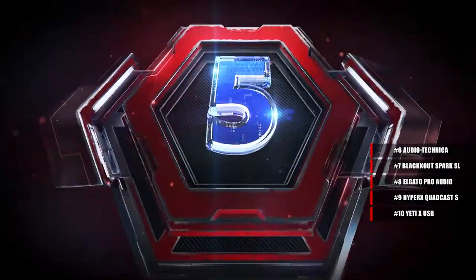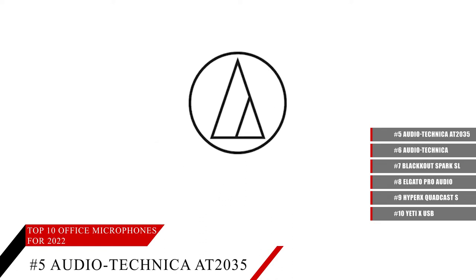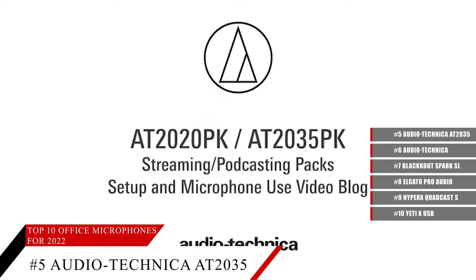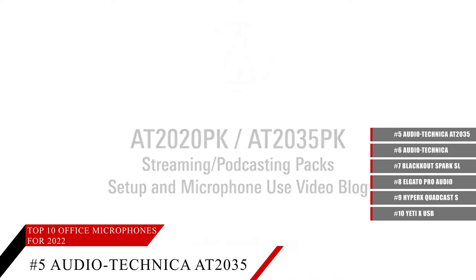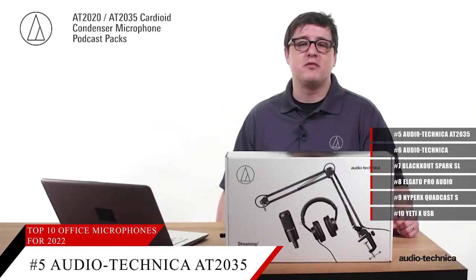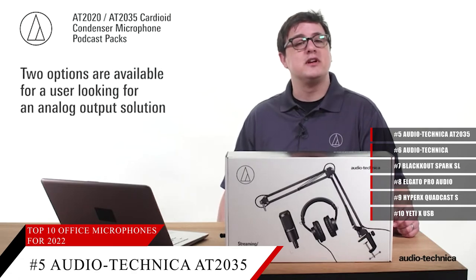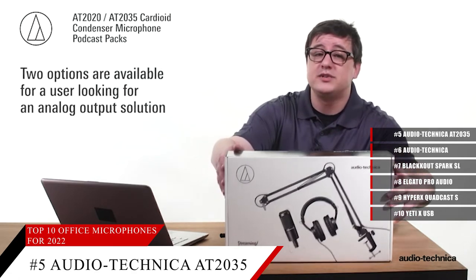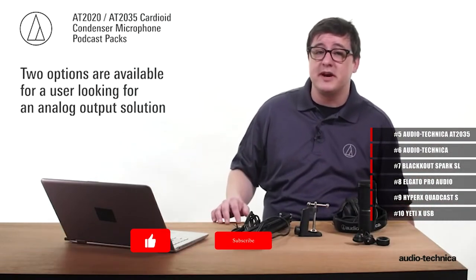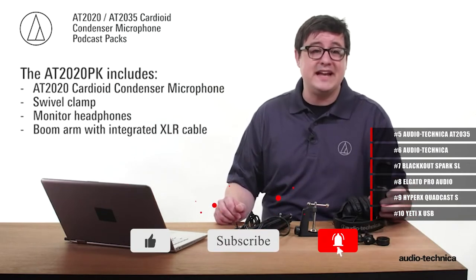The Audio-Technica AT2035PK features a large diaphragm for smooth, natural sound and low noise. With high SPL handling and wide dynamic range, it provides unmatched versatility. The custom shock mount provides superior isolation of sound. The ATH-M20X headphones contour around the ears for excellent sound isolation in loud environments, with an impedance of 120 ohms. It also comes with an adjustable studio boom arm with full 360-degree rotation and adjustable spring-stabilized joints with thumbscrews for easy repositioning of the microphone.